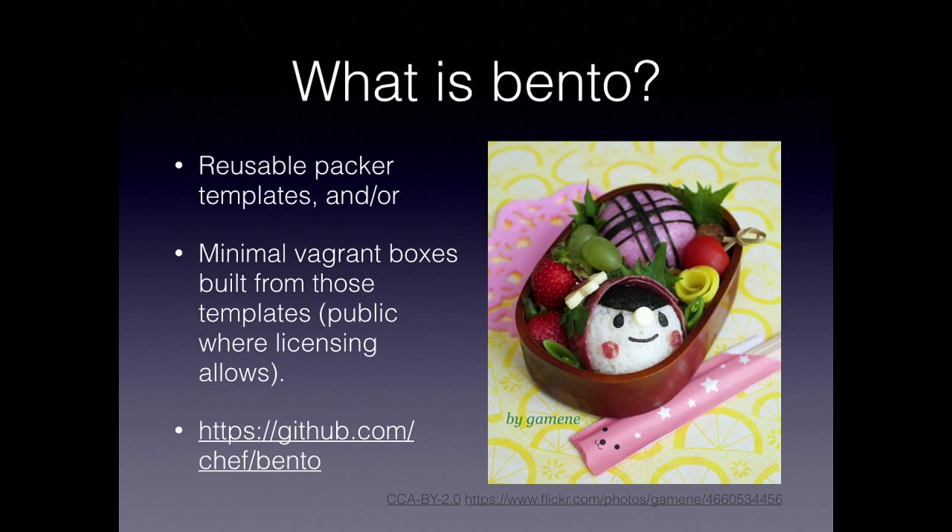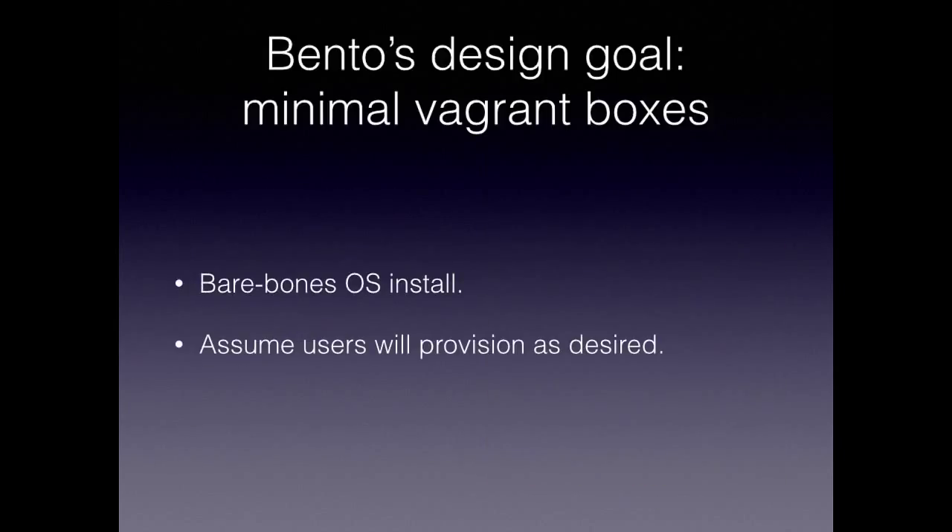So what is Bento? I'm expecting most people know this, but quickly in case you don't: it's not an adorable little container with tasty treats. For us, it's reasonable Packer templates and minimal Vagrant boxes built from those templates. We make them public where we can — some we can't because they're proprietary or have other licensing constraints. There's a GitHub repo with the templates. Bento's big design goal is minimal Vagrant boxes. This distinguishes Bento from other projects like Box Cutter, which tends to install more stuff. We're very much about a bare-bones install, and we assume that you, the user, will provision it the way you want.